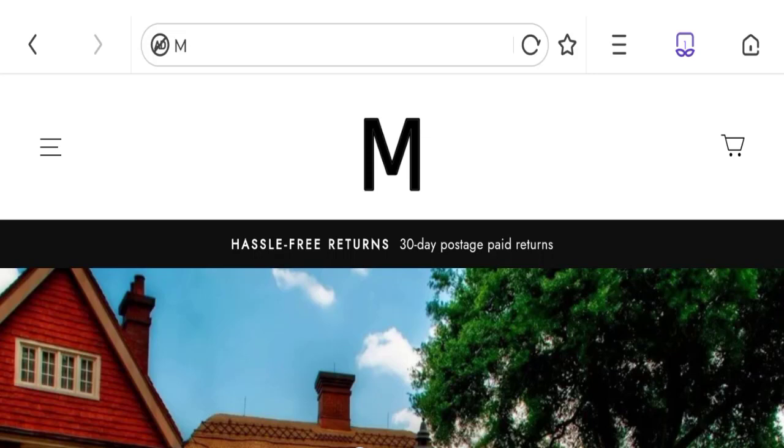People from the United States are searching for this site's details. Friends, this is not our website. In case if you have experienced any fraud over this website then watch this video till the end. We will share the way to get your money back. So let's get started.